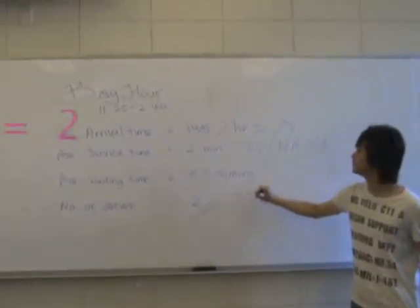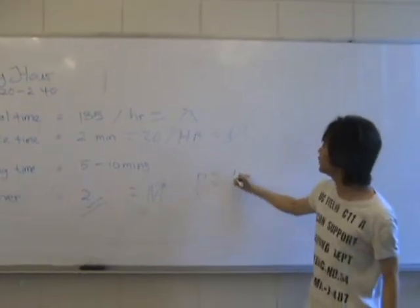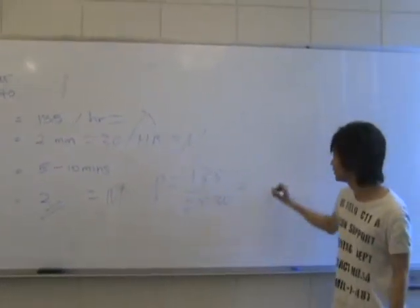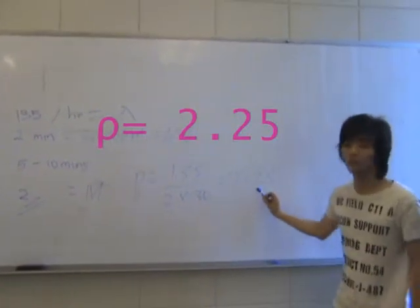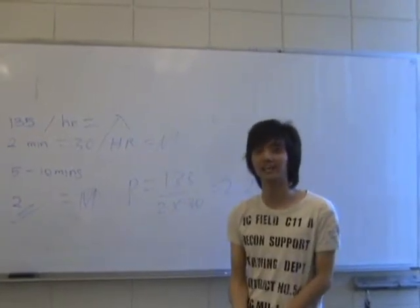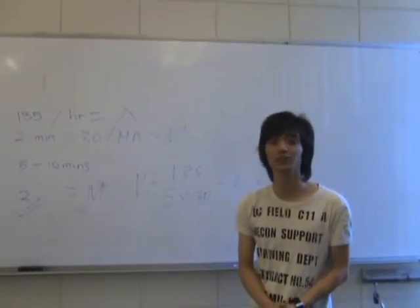The number of servers m is 2, and with this we can calculate the service utilization. The service utilization is 135 divided by 2 times 30, which gives us 2.25. This number means 225%, meaning the servers will handle 2 times more service than they can handle. This is clearly the reason why the waiting line is so long.